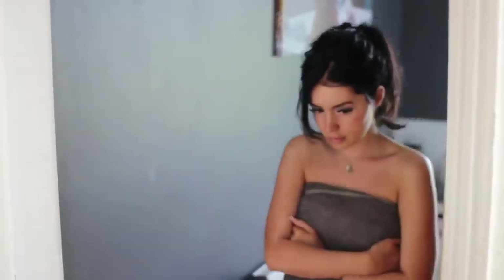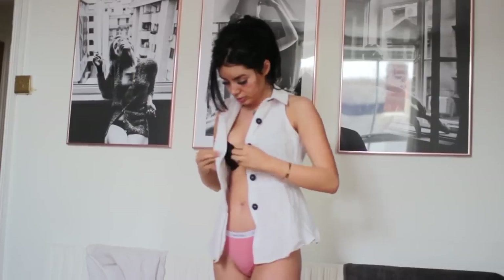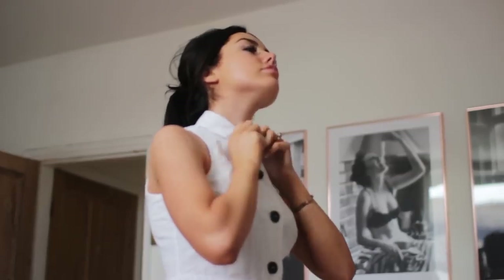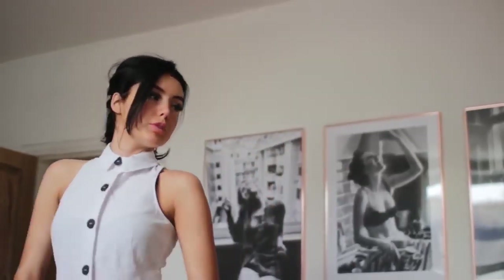Once I've showered and done skincare I head back into my bedroom and get dressed — I do this before makeup and breakfast. On this particular day I was actually going out for breakfast, which isn't an everyday thing. I just popped on some blue jeans and this white shirt from River Island — I genuinely love this outfit, it's so cute.